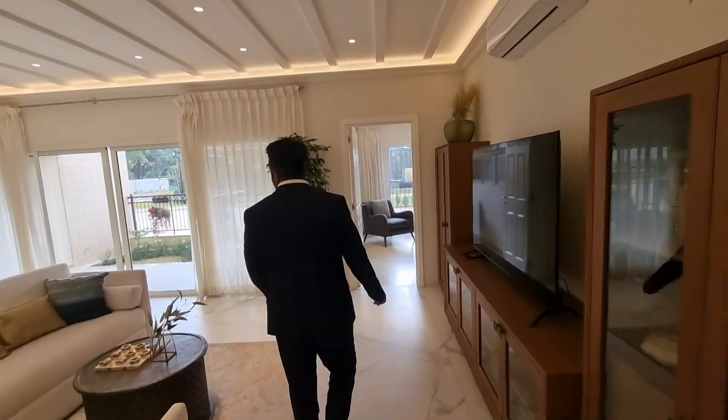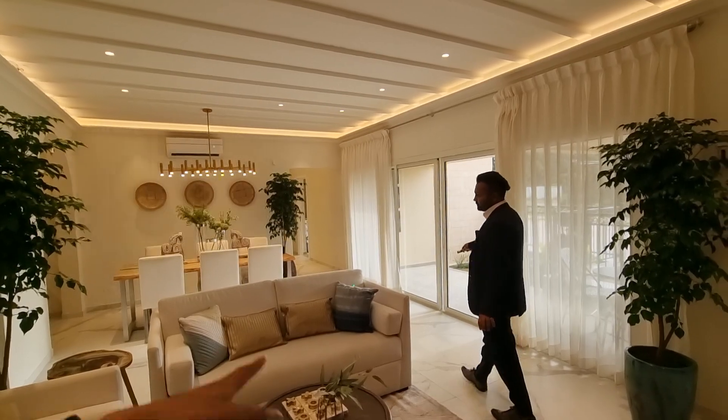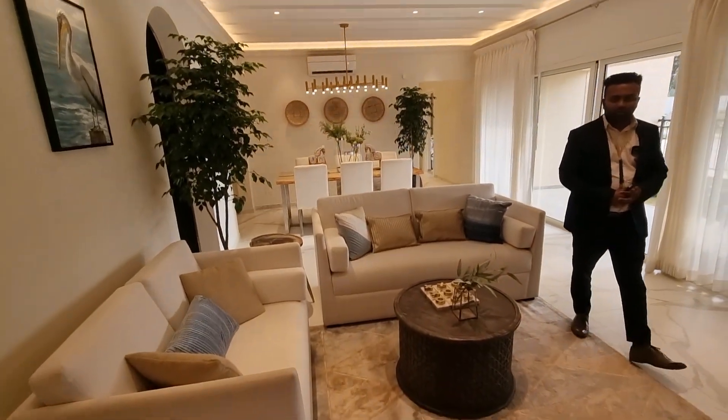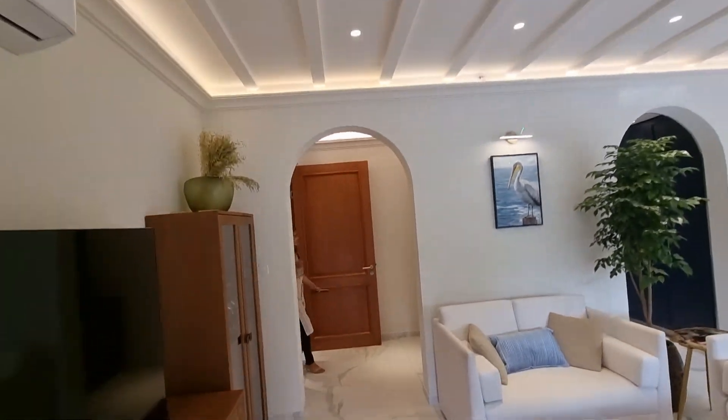You can see the tiles here — this is all Italian marble. What is the size of this living room? This will be 24 into 14. You can see the arches here as well. It remains the same — it's a Greek theme architecture.